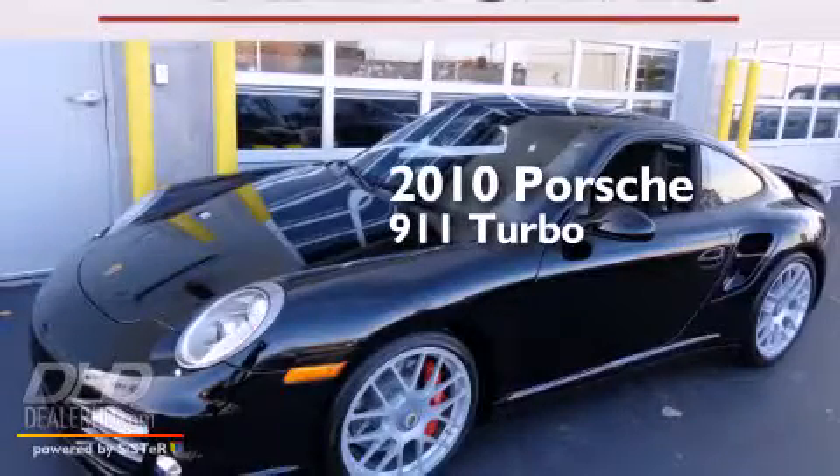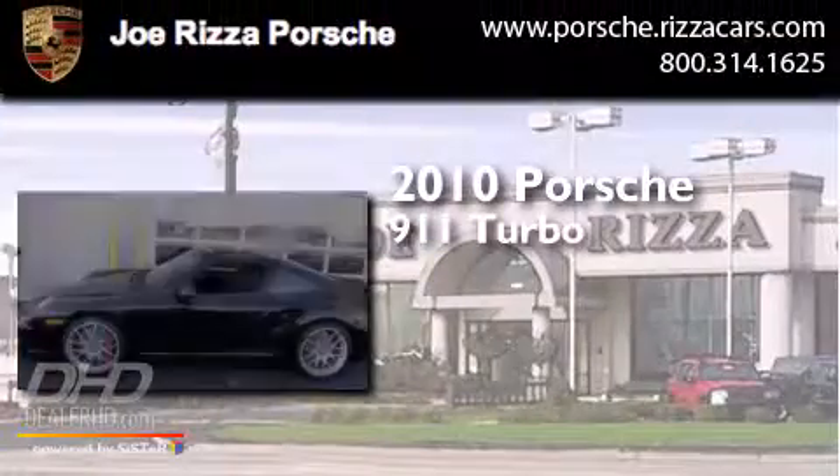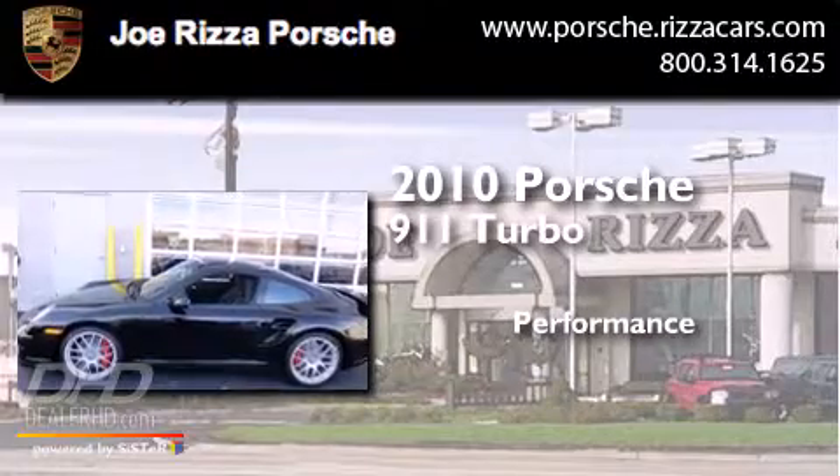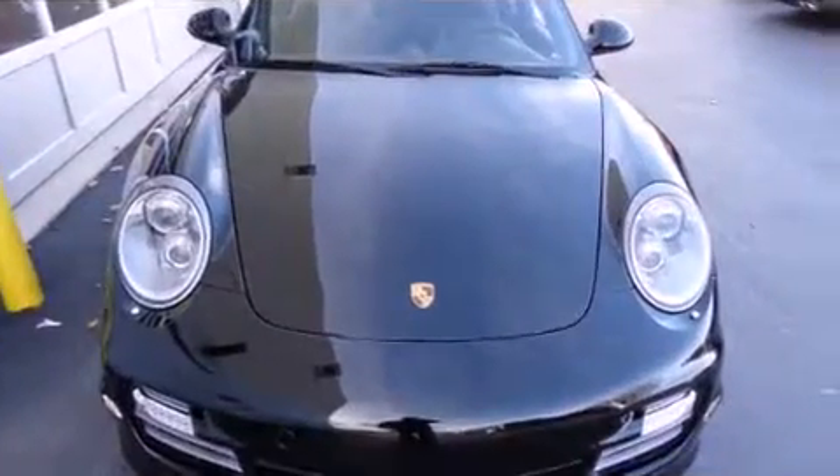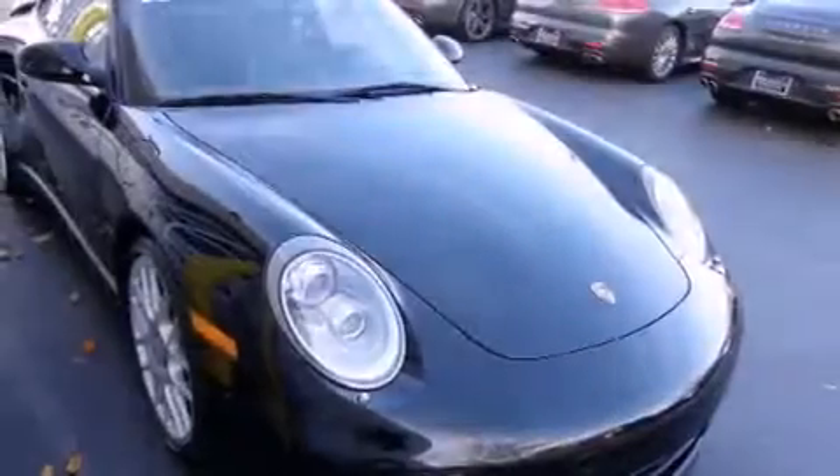This is a 2010 Porsche 911 Turbo. All of the following features are included.